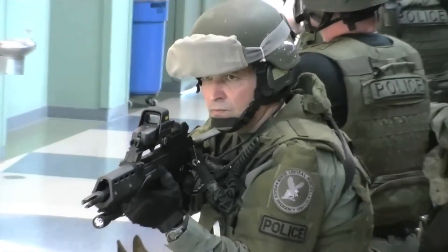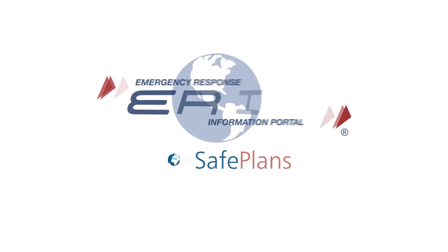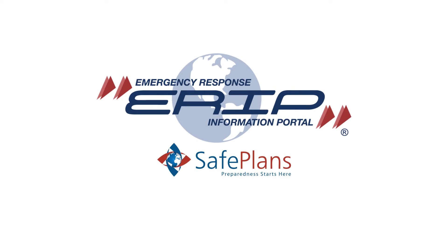All emergencies are local, yet most facilities do not have a plan of action to help manage emergencies and coordinate response with local public safety agencies. This need for site-level preparedness is where the Emergency Response Information Portal, or ERIP, excels.